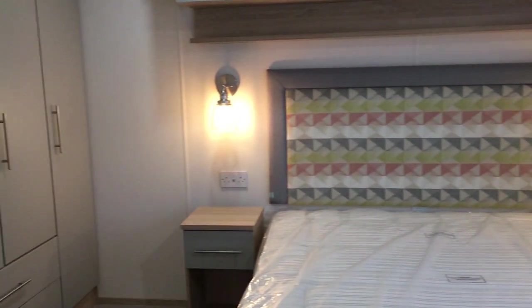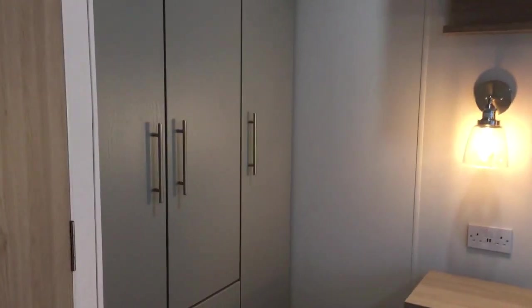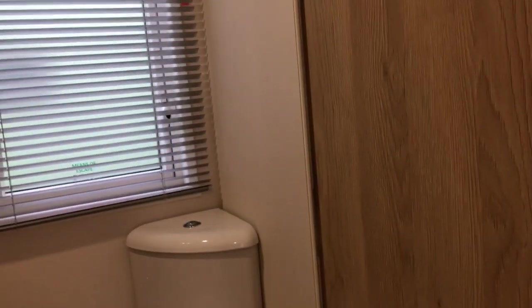Nice big space this. Plenty of wardrobe space.